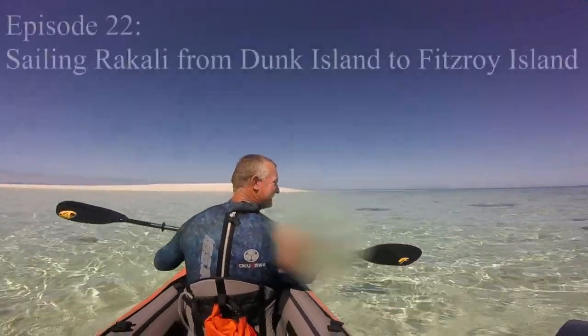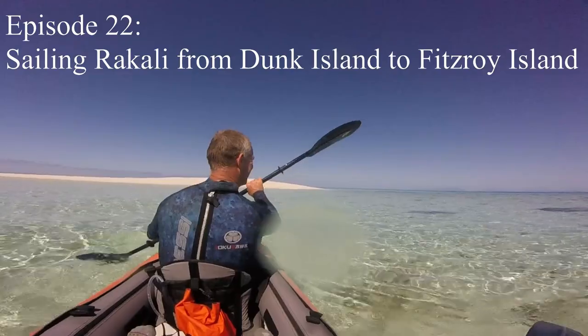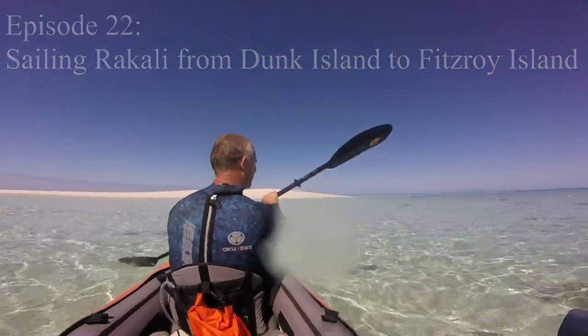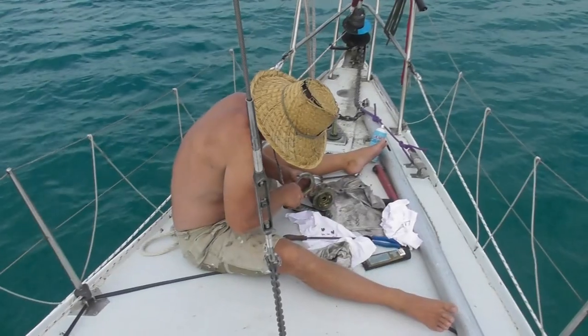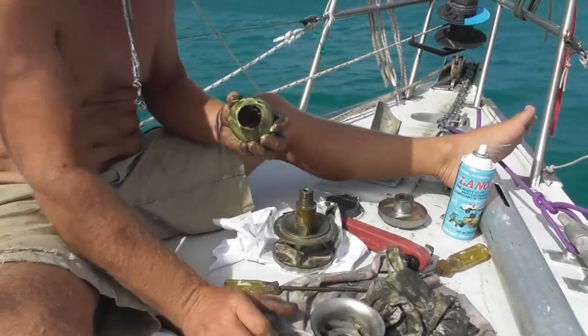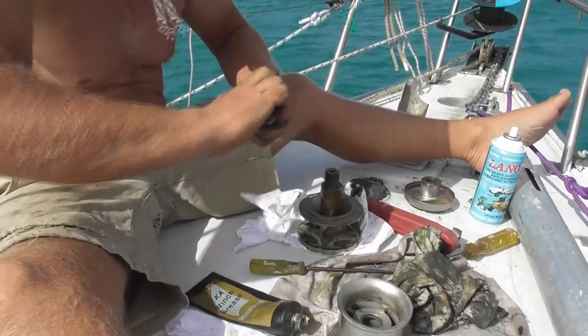We're Robin and Steve. Last episode we'd had a wild time in some outer reefs, and when pulling up a well-dug-in anchor in big swells, our anchor windlass shaft bent. So here at beautiful Dunk Island, Steve dealt with a super irritating puzzle.